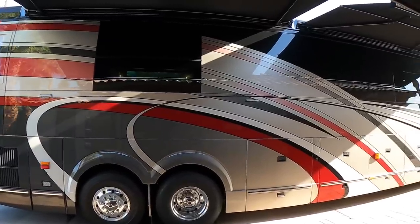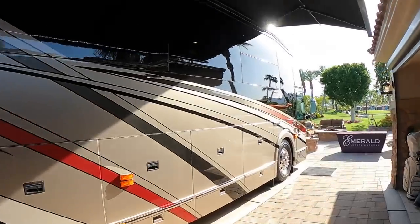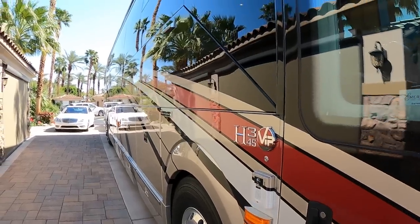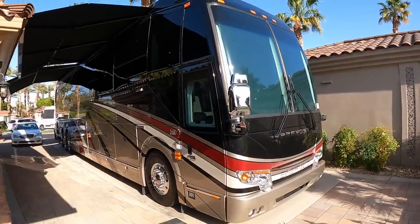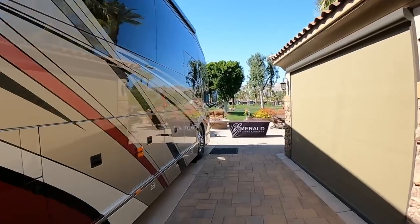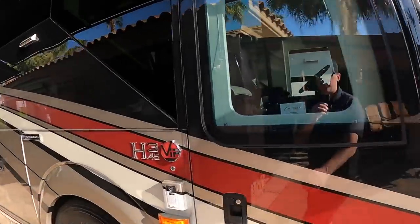Ladies and gentlemen, it is a beautiful day here at Motor Coach Country Club in Indio, California, and today I spotted this absolutely stunning 2020 Prevost Emerald Coach. This is a double slide H3, and it's on display here at Motor Coach Country Club at TransWest Truck Trailer and RV's lot. Let's go inside and see what's going on inside this Emerald.